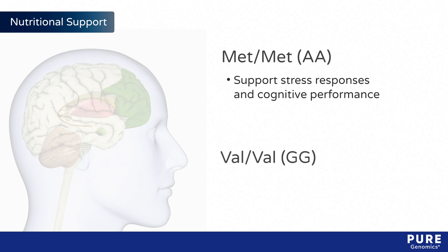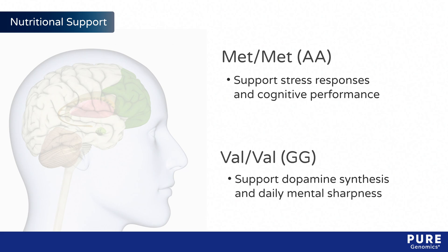Val-val carriers should consider supplements that support dopamine synthesis and daily mental sharpness.